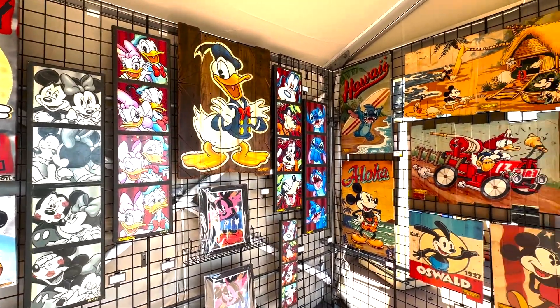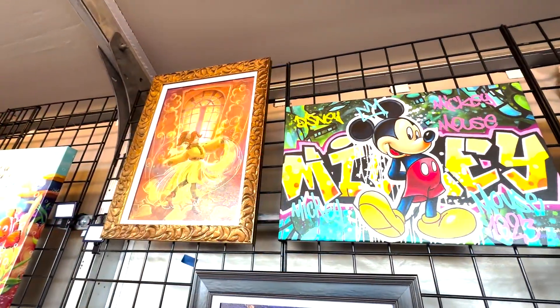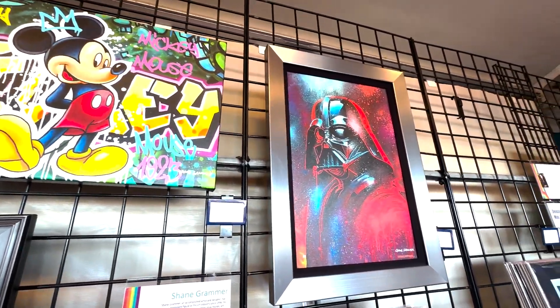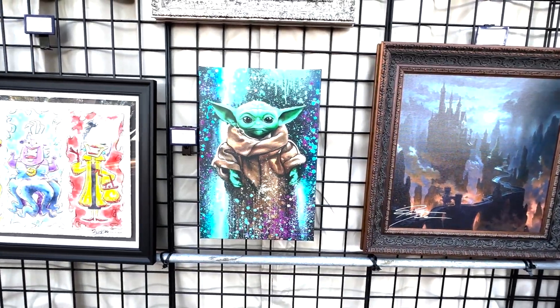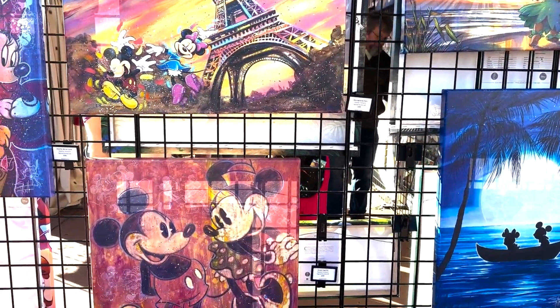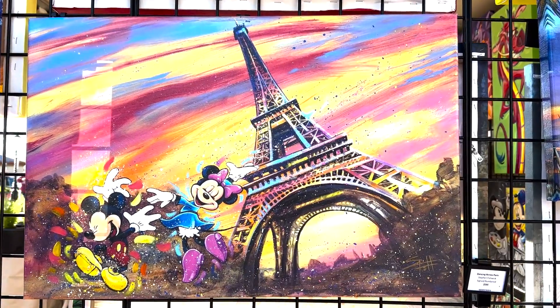Isn't that pretty? Star Wars is everywhere, as is Mickey. Look at that Darth Vader — how awesome. Grogu! And on my way out, I happened to catch this painting of Mickey and Minnie at the Eiffel Tower. Paris is calling me.